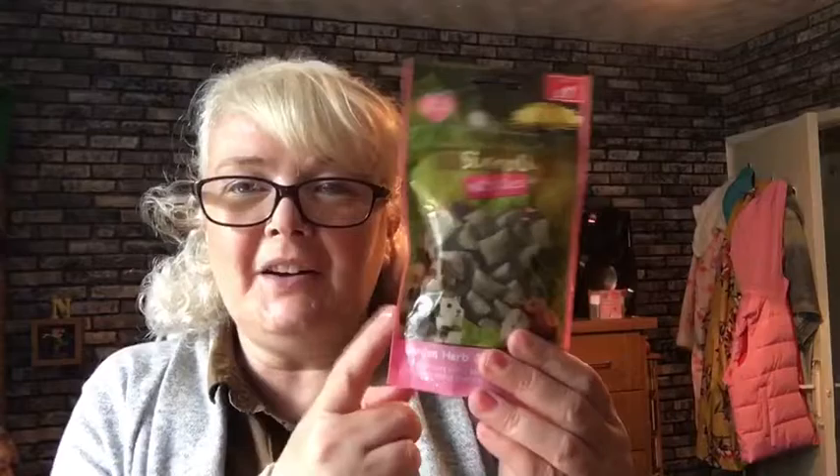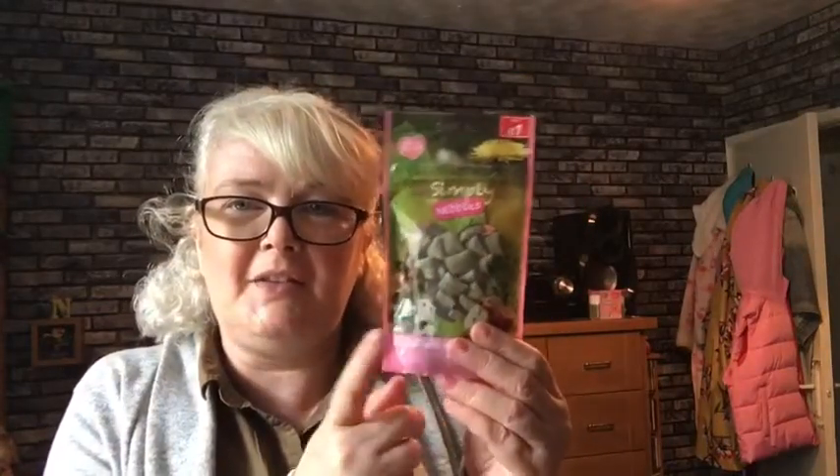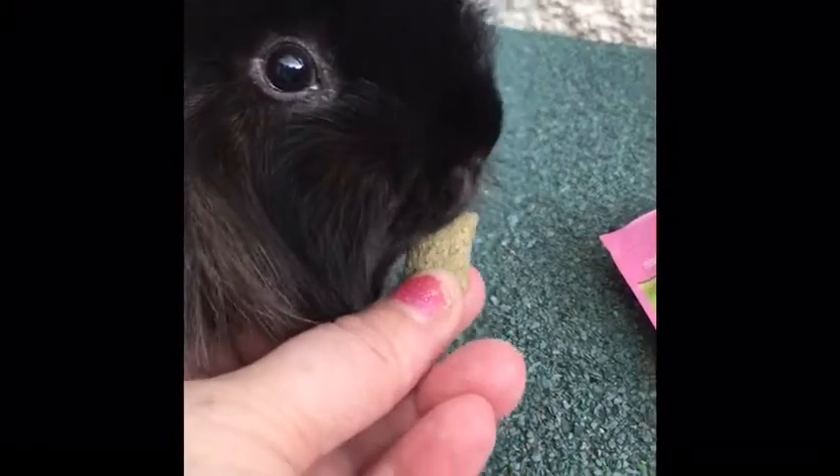I also got these — little parcel nibbles in the garden herb and apple cushion flavour, also for rabbits and guinea pigs. They've had a different flavour of these before but never this flavour, so it'll be interesting to see if they like it.